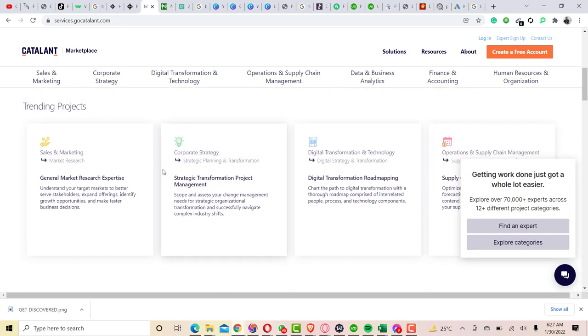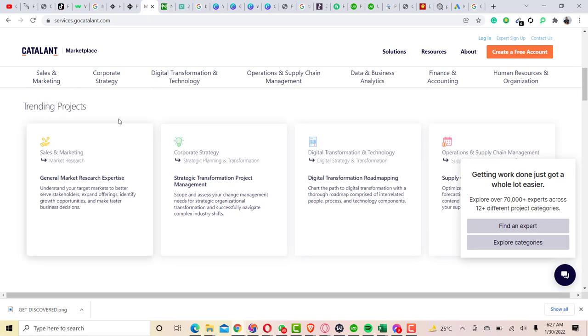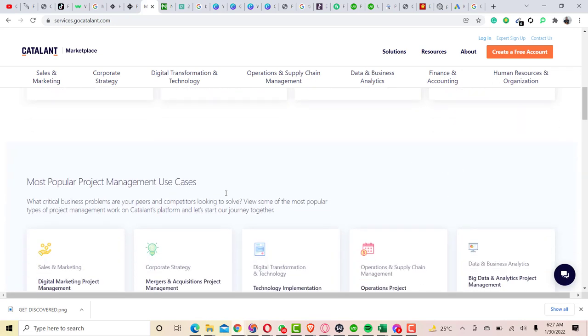As you can see here, these are trending projects which are ongoing and just completed on the Catalant freelance marketplace. These are from different categories — this one is from sales and marketing, this is from corporate strategy, this is from digital transformation, and this one is from operations and supply chain.